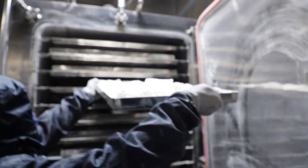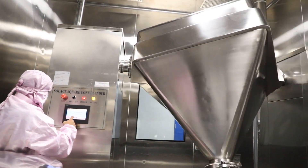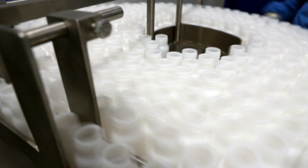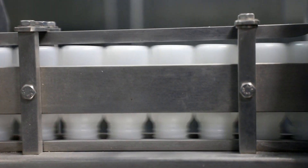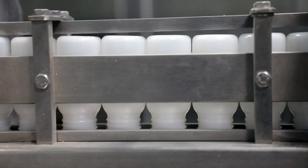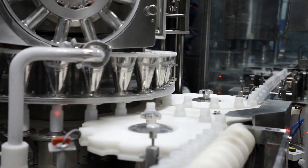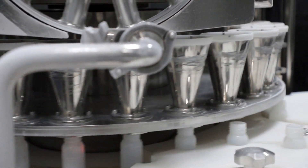Dry syrup production begins with the vacuum tray dryer that uses vacuum pressure to dry the material. The rotor cone vacuum dryer is also used at this stage. Sifting and blending follows. Filling of the finished product into the bottles is next. The bottles are first cleaned using an air jet and ionizer to remove any iron. The filling of the bottles is fully automated and the machine can fill up to 30,000 bottles in just eight hours.